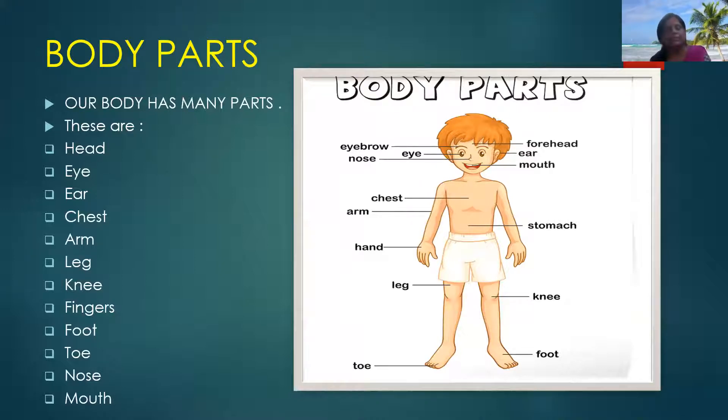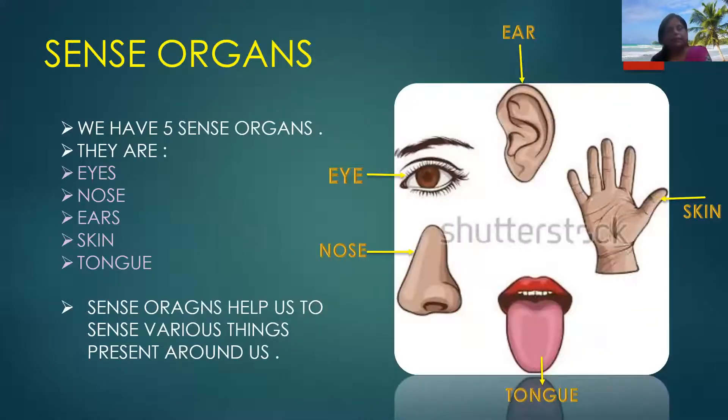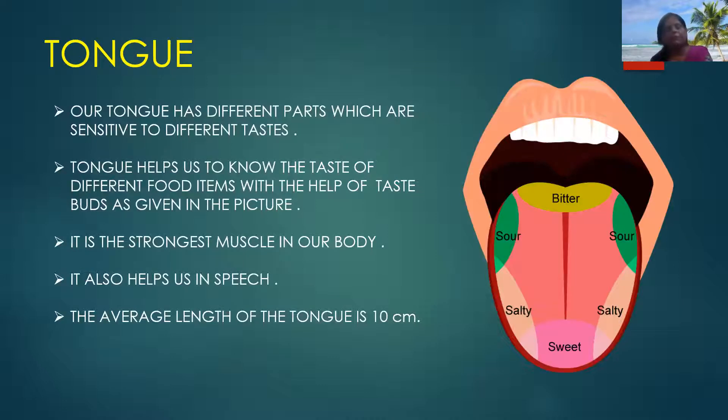Some parts are present inside our body and those we can't see. Now we will know about sense organs. So what are sense organs? Sense organs are also our body parts which help us to sense various things present around us. We have five sense organs: eyes, ear, nose, tongue, and skin. In the picture you can see. Now one by one we will know about all these sense organs.